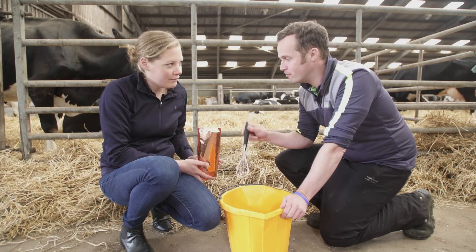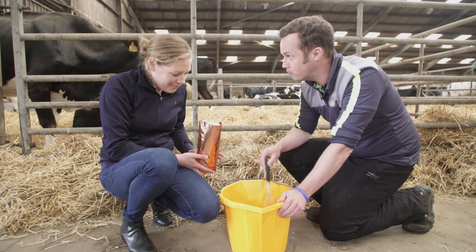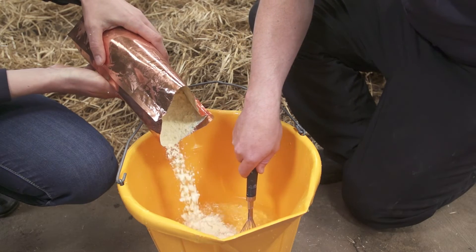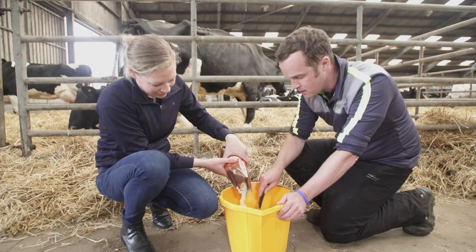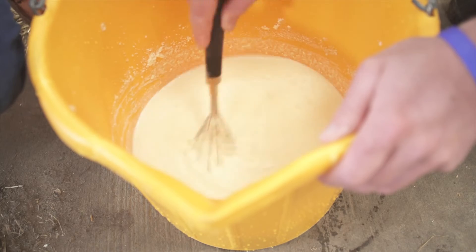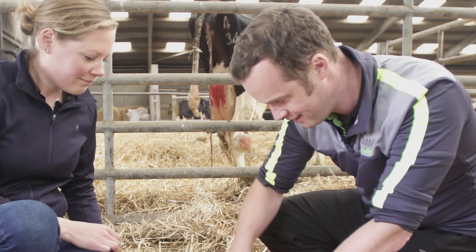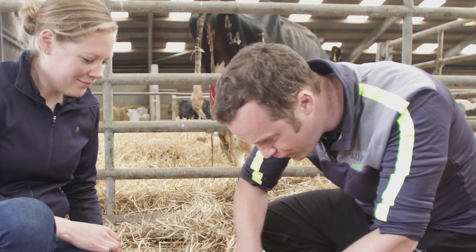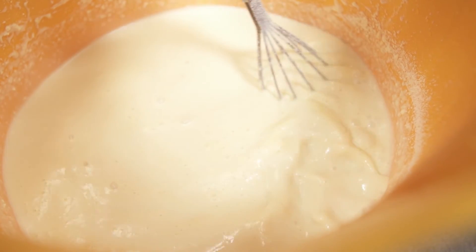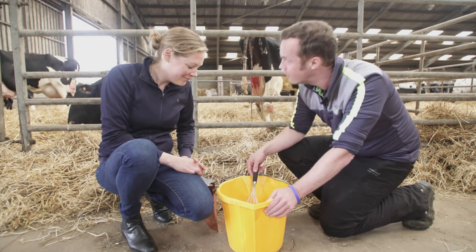Standing beside the cows, we mix up the colostrum powder — it's quite an easy process and you can keep it clean. Already you can see it's quite amazing: the color and consistency of it is real colostrum. That's the first time the host has seen it made up, and it's quite fascinating — you can actually see the fatty layer on top. It really is the real deal, just like real colostrum.